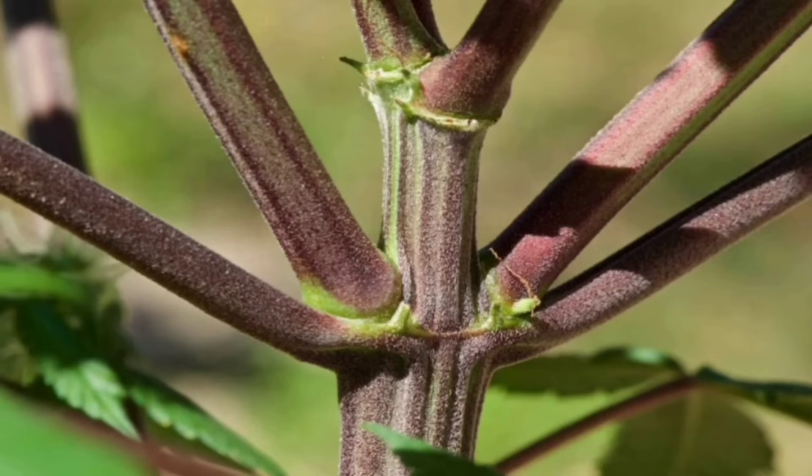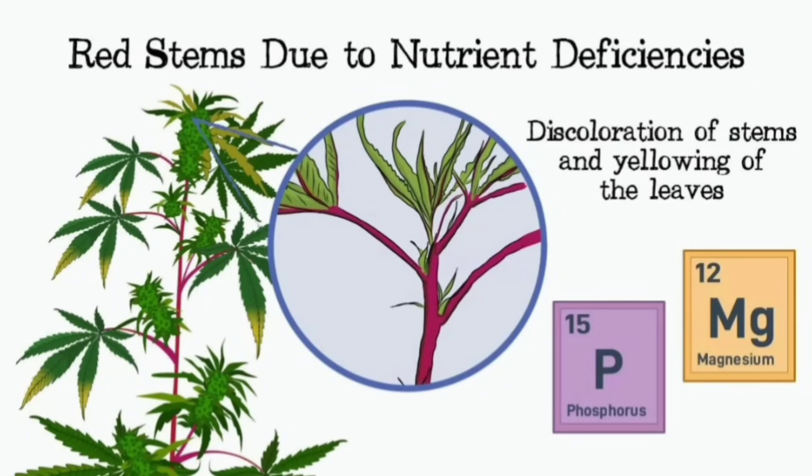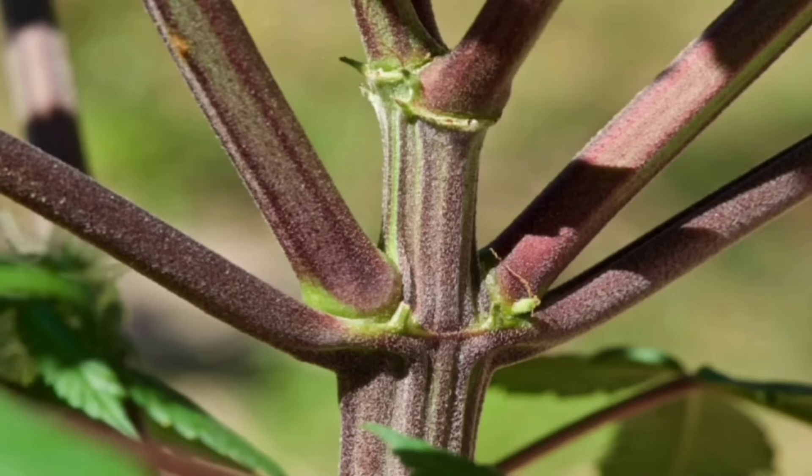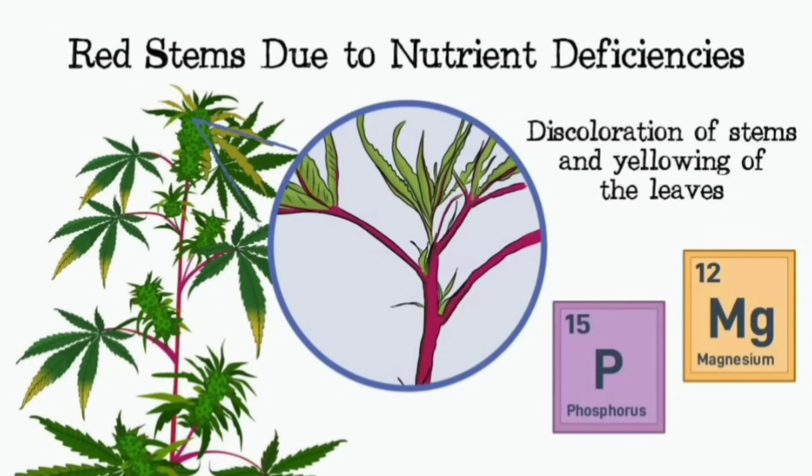This is where the soil food web concept comes into play — a fascinating network of interconnected organisms living in the soil. Beneath the surface, there's a whole bustling metropolis of microscopic organisms: bacteria, fungi, protozoa, nematodes, even tiny arthropods, all contributing to a complex web of life. They break down organic matter, cycle nutrients, and even help protect plants from diseases. When that ecosystem is in balance, it creates a healthy foundation for plant growth.